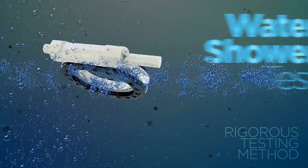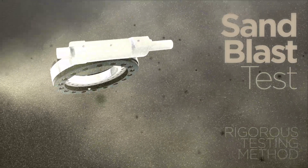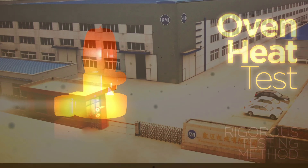The sand spray chamber simulates harsh sandstorms to check for dust ingression common in desert environments. Our heat oven tests rubber, paint, plastics, and other coatings against extreme desert temperatures, simulating years of exposure.